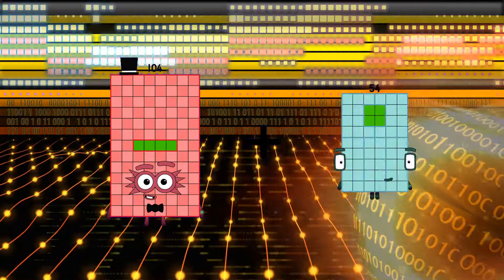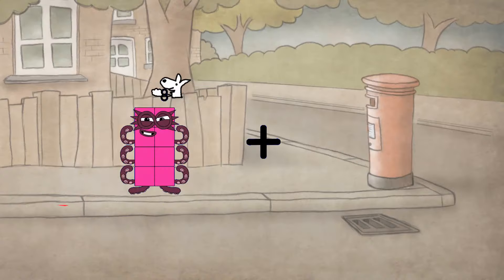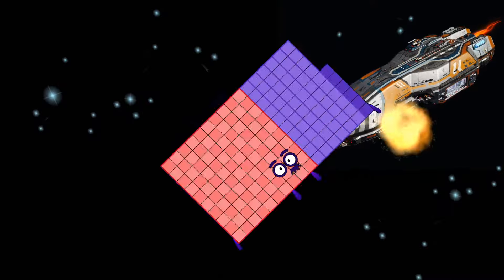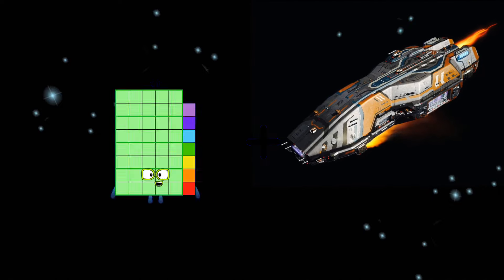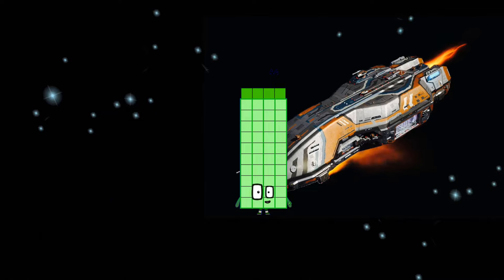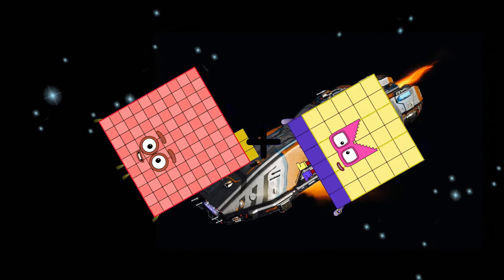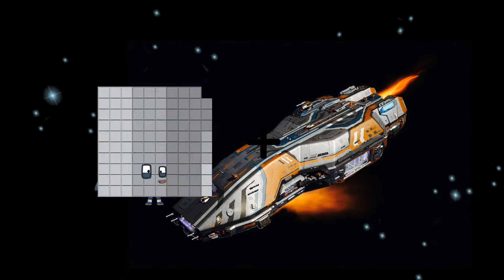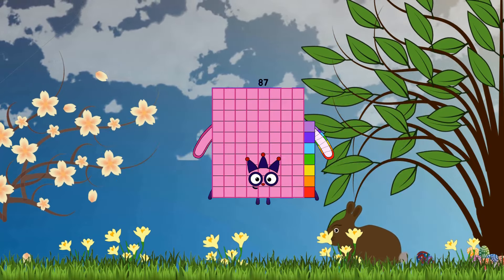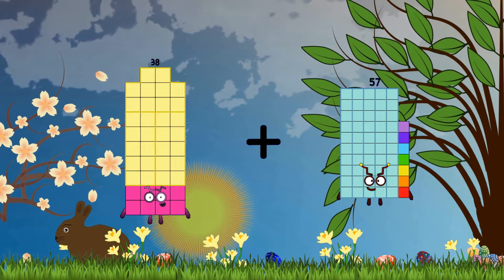104 plus 78 equals 182. 96 plus 70 equals 166. 17 plus 27 equals 44. 103 plus 36 equals 139. 86 plus 1 equals 85. 38 plus 57 equals 95. 35. 70 plus 106 equals 178. 9 plus 24 equals 33. 103 plus 36 equals 139. 13 plus 95 equals 108. 1 plus 90 equals 91.